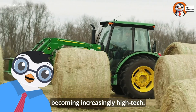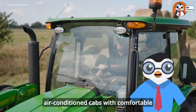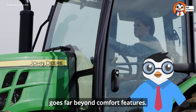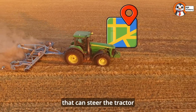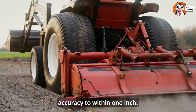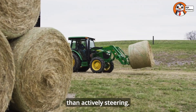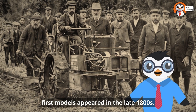Modern tractors are becoming increasingly high-tech. Today's tractors often feature air-conditioned cabs with comfortable seats, radio, and even refrigerators to keep farmers comfortable during long workdays. But the technology goes far beyond comfort features. Many new tractors have computerized systems and GPS guidance that can steer the tractor with incredible precision — sometimes with accuracy to within one inch. Some advanced tractors can even drive themselves using autopilot systems, with the farmer monitoring the controls rather than actively steering.